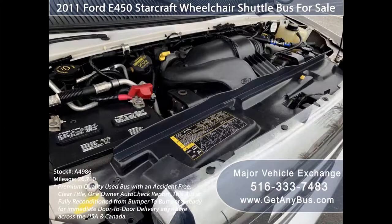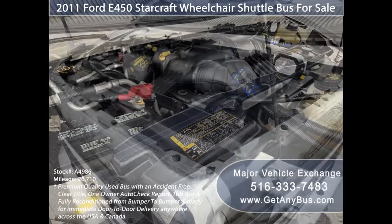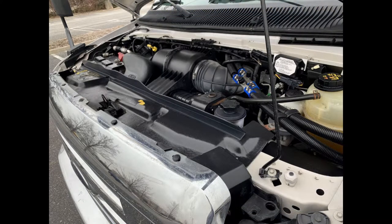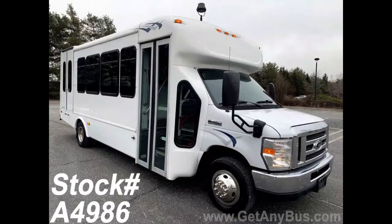It has a rugged and durable 6.8-liter V10 Triton gas engine which delivers superb power and performance under load. The engine is known for its power and dependability. All other mechanical functions are in excellent working condition and all fluids have been checked and changed as needed.